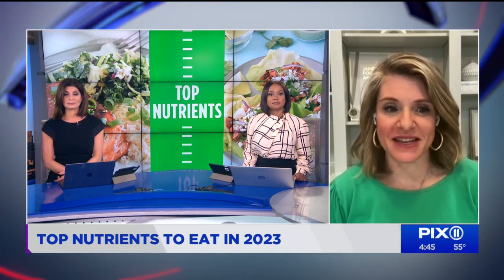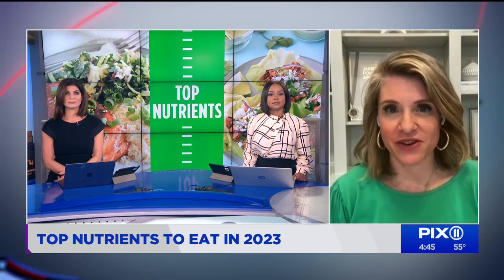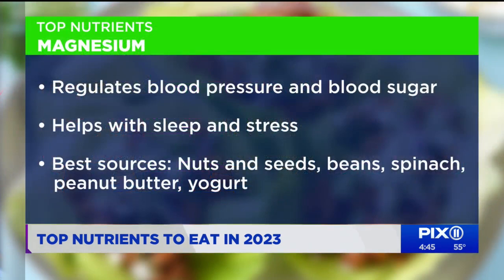Number one is magnesium. Magnesium is needed for over 300 different reactions in our body. It plays a role in regulating blood sugar, blood pressure, and your neurotransmitters that impact your mental health, thinking, and cognition. It also fights inflammation and aids in sleep and stress management. Lower intakes are associated with a higher risk of depression too. But Americans only get about half of what they need each day. So load up on magnesium-rich sources — your nuts and seeds like pumpkin seeds, chia seeds, cashews, almonds, beans, all of your different bean varieties, and then other foods that have some magnesium like spinach, peanut butter, and yogurt.